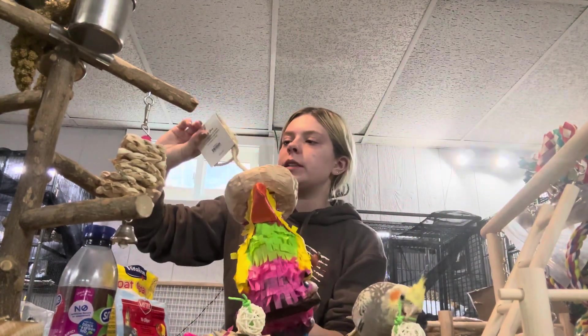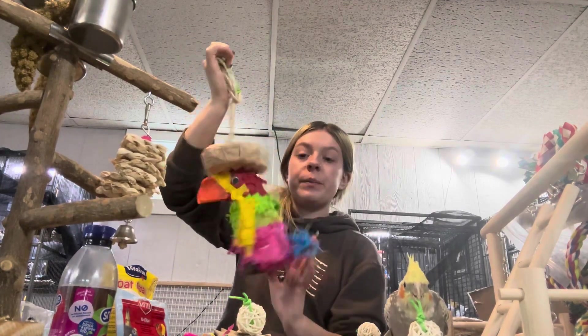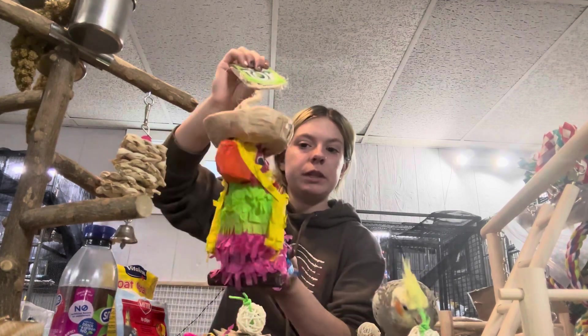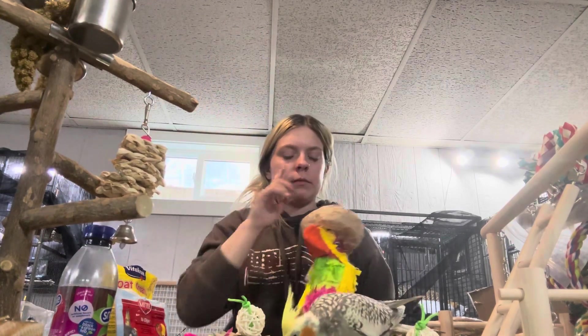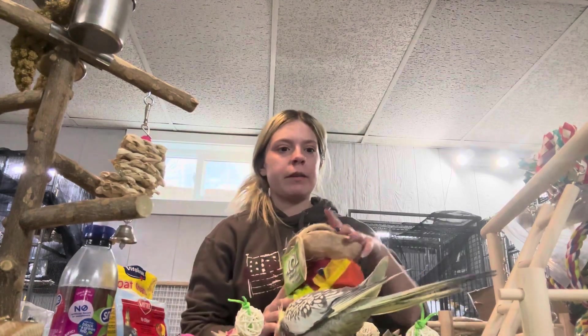This is from Chewy, so if you guys want to get it. What are the piñatas? They're called piñatas, and I'm scared to let them ruin it because it's so cute. I'll have to stick a video of them destroying this. He's too busy destroying the confetti — his favorite thing.